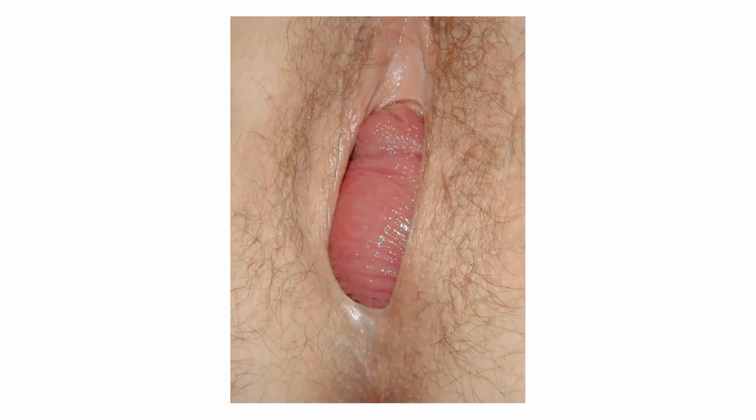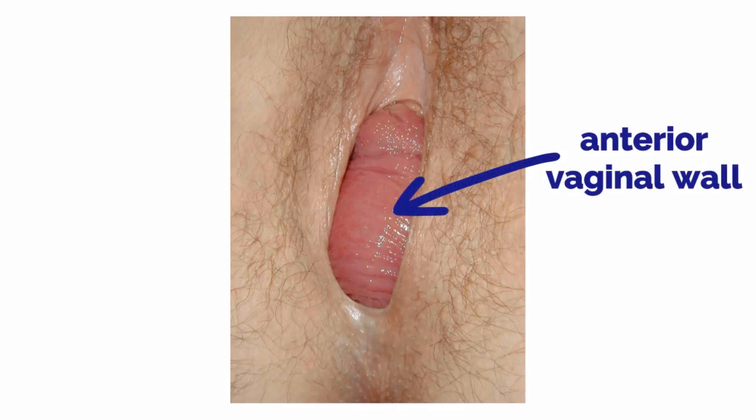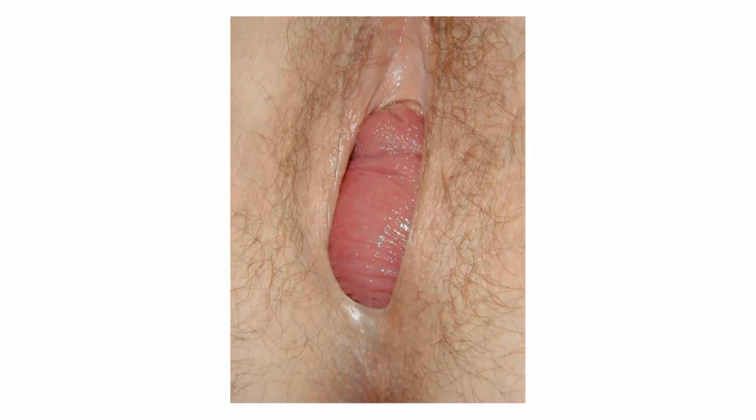On exam, you can see that the anterior vaginal wall is bulging through the vaginal introitus. You discuss with her that her exam is consistent with pelvic organ prolapse. Since the anterior compartment of the vagina is dropping, this is consistent with a cystocele.